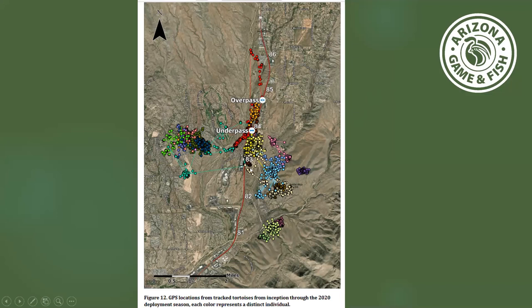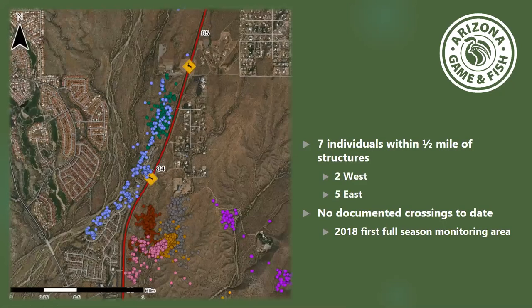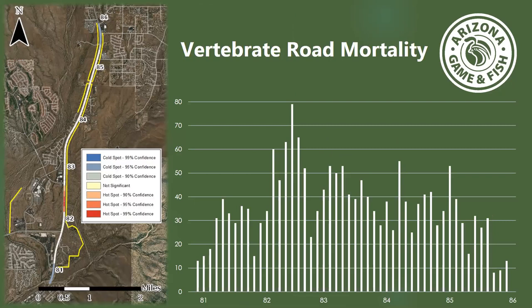One tortoise in red is really living and traveling up and down Big Wash, all the way from Rancho Vistoso Road up past the church. Thus far, none of the tortoises have used the crossing structures other than that very first one during construction. One tortoise that likes Big Wash did approach the underpass a number of times, but instead of going through it, he actually went up and tried to circumvent it and go across the road — and ended up in the neighborhood. I'll show a picture of that in a moment.